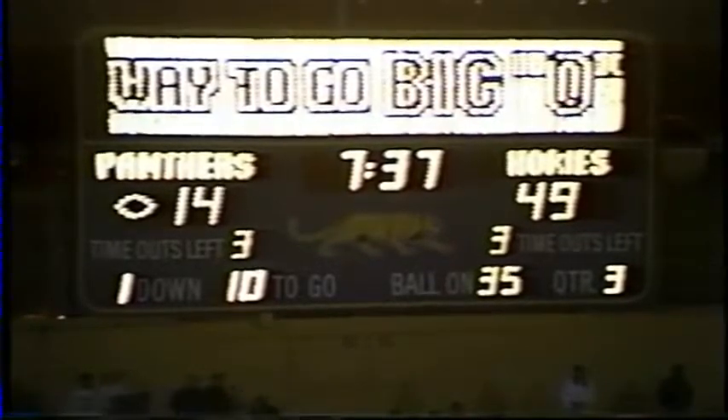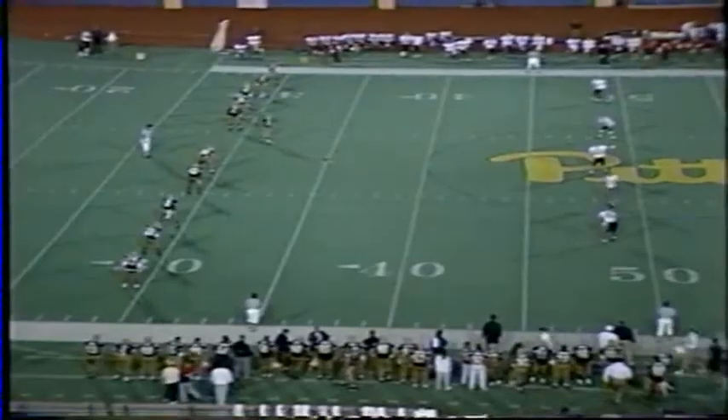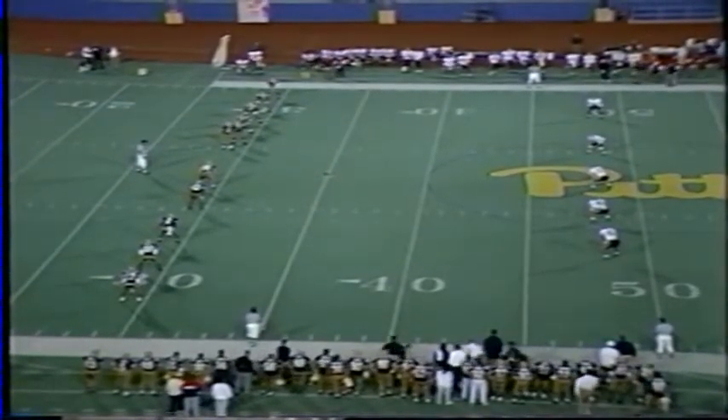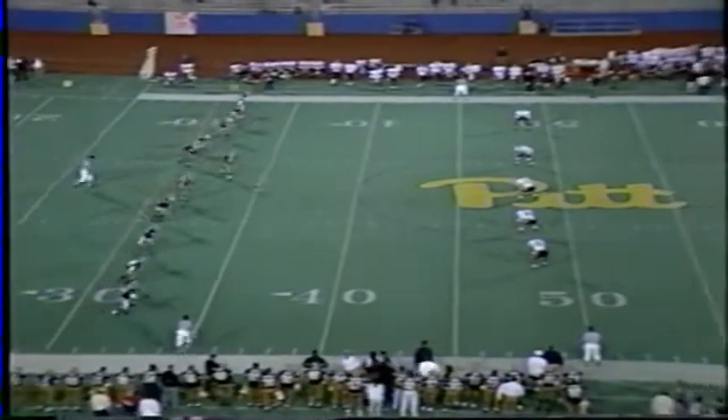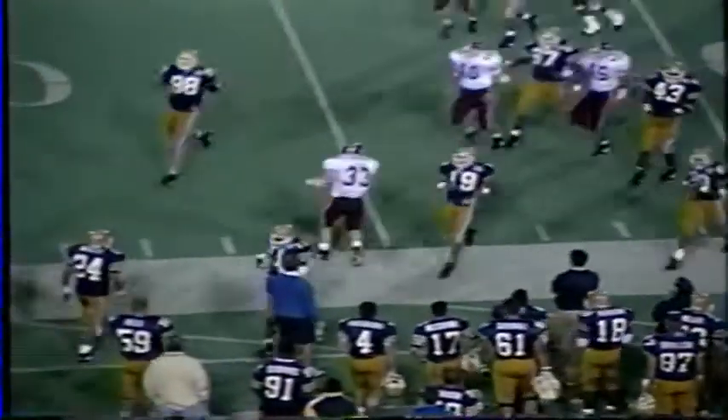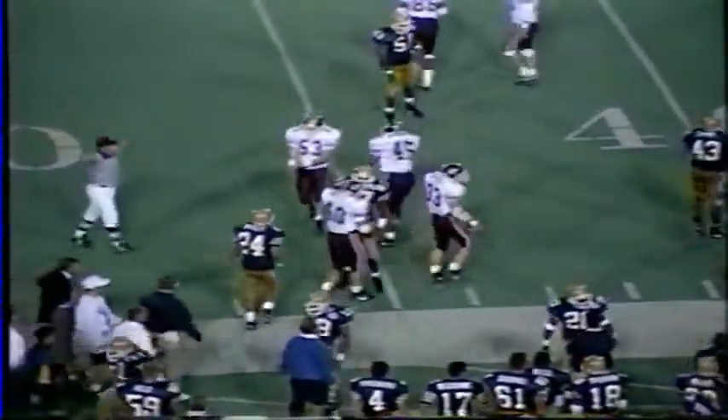A two-point conversion here midway through the third quarter — they now trail the Hokies 49-14. They'll kick back to Tech. It's a high kick — waiting for it, here is Edwards. Tommy Edwards going to run this one back. He comes to the 10, to the 15, to the 20, stiff arms a man to the near sidelines. Edwards running sidelines out of bounds across the 35 to the 37-yard line.